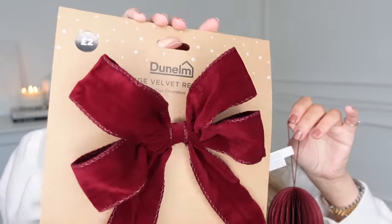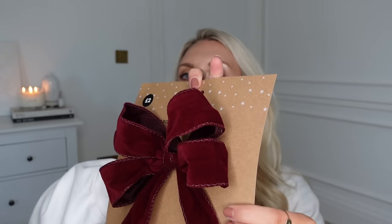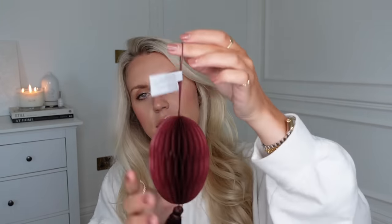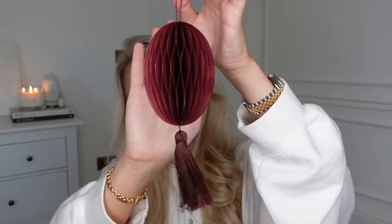I do have a couple of things from Dunelm. First, this gorgeous velvet bow classed as a tree decoration, but it'd also be lovely on top of a big present as a bow. It's got metal wiring so I've shaped it to make it a bit fuller — that deep, rich burgundy is beautiful. Then this kind of paper honeycomb with a little tassel bauble.